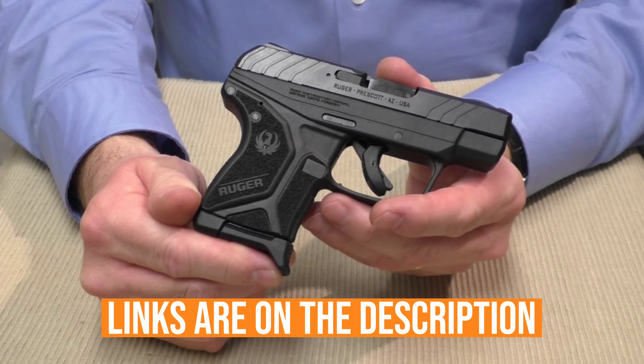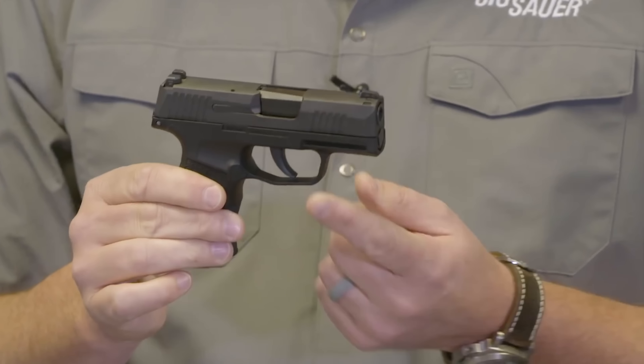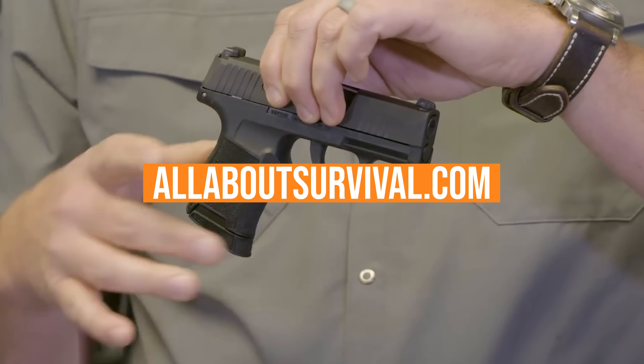Links to all products mentioned in the video are in the description below. You can also find a more detailed analysis and a comparison tool at our website, allaboutsurvival.com. So let's go ahead and get started.